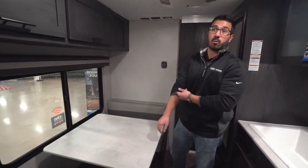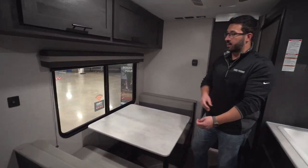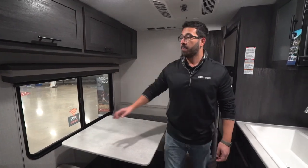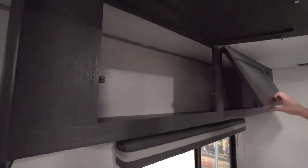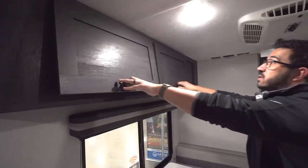One thing I do want to mention is how big, how large that window is. A lot of times if you do have the campsite dinette, the window isn't near this big, so I certainly appreciate the size of it. You have USB charging ports right off to the side. Storage up top, and this is big storage — it runs the whole way across, and when you're talking about a small RV, having big storage like this is incredible.